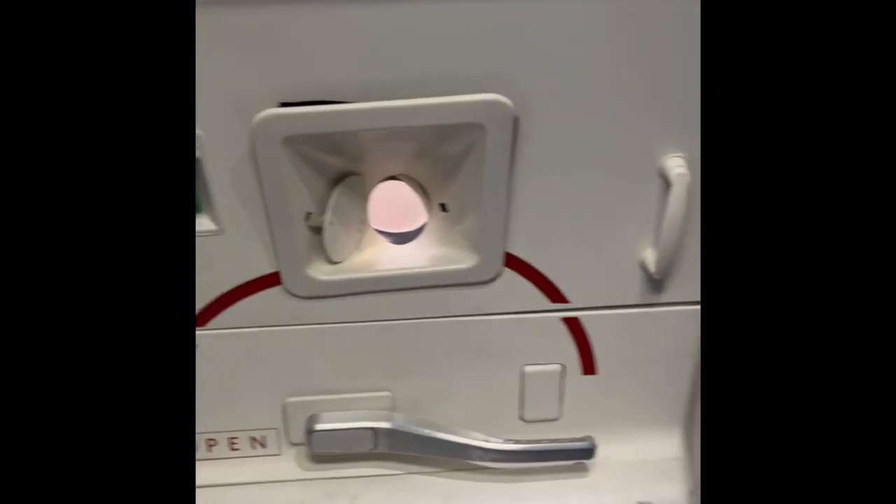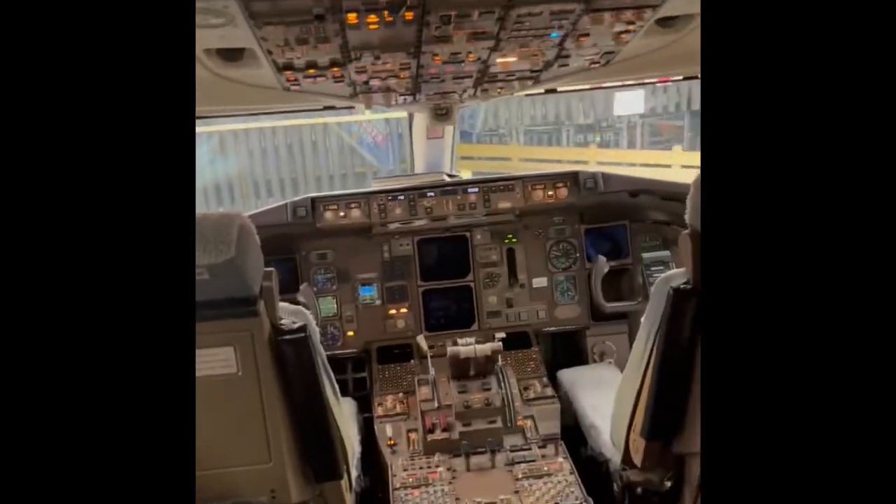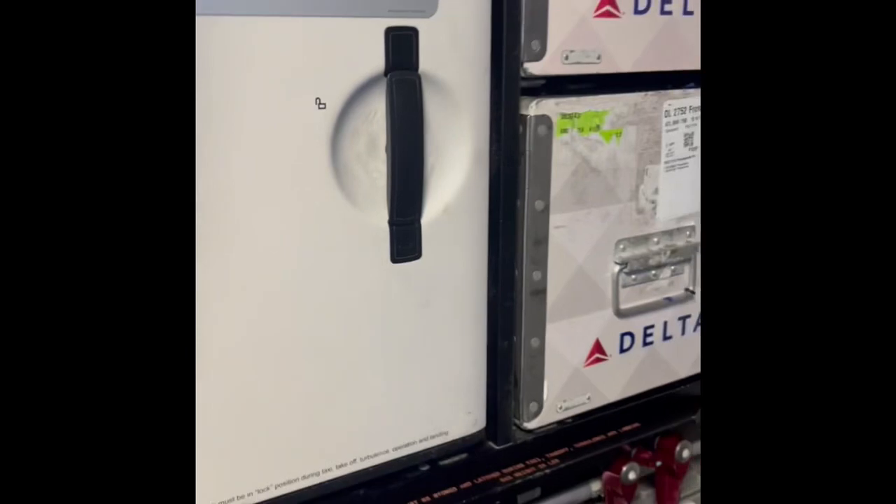Okay guys, this is the front door of the airplane. This is the bathroom, and right here this is the cockpit — this is where the pilots sit. This is called a galley.